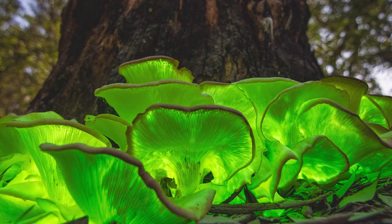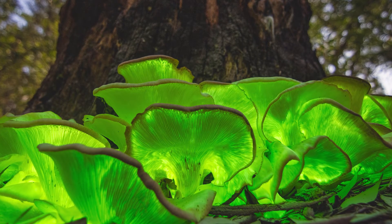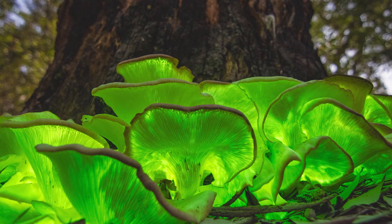Other organisms, such as fungi, also glow but are a bit more mysterious and the reasons for this are less well known. Today's experiment explores bioluminescence as a form of defence.